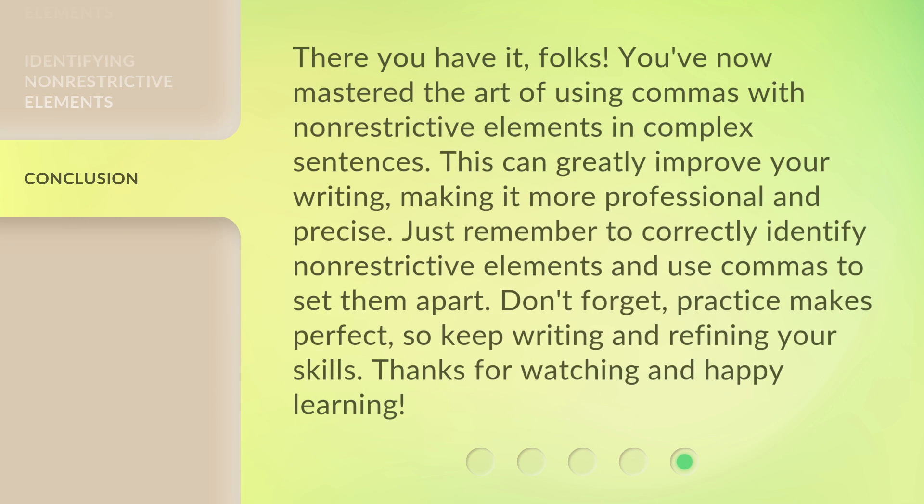There you have it, folks. You've now mastered the art of using commas with non-restrictive elements in complex sentences. This can greatly improve your writing, making it more professional and precise. Just remember to correctly identify non-restrictive elements and use commas to set them apart. Don't forget, practice makes perfect, so keep writing and refining your skills. Thanks for watching and happy learning.